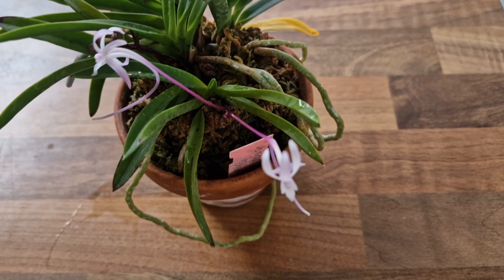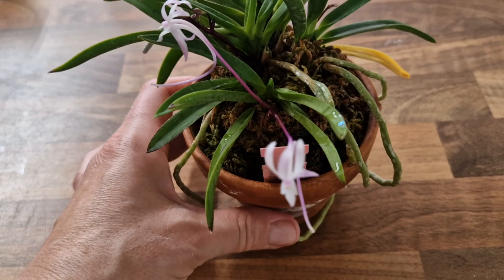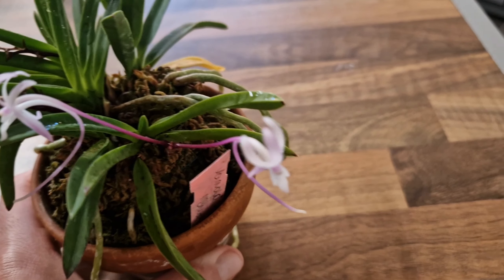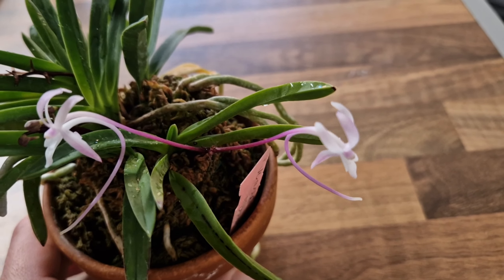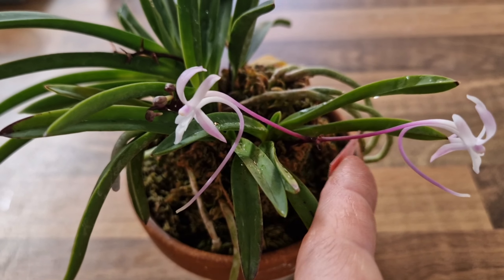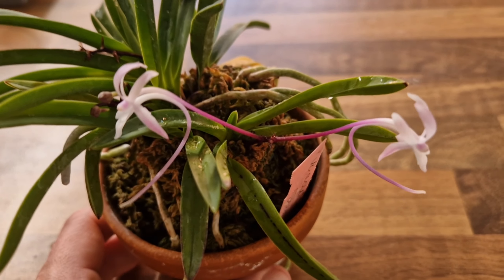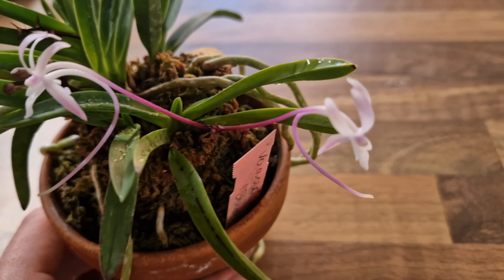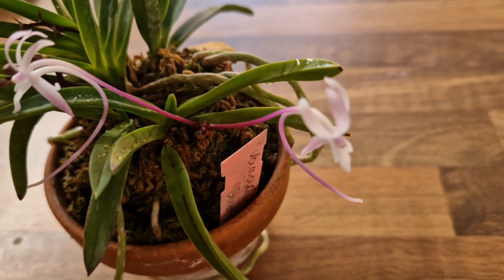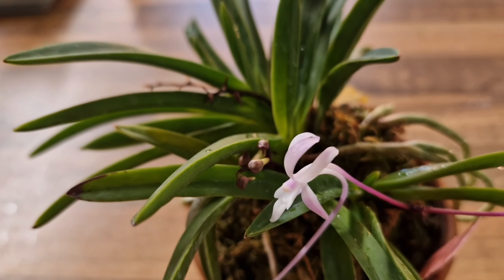Next, another Neofinetia — this one is variety Shuntanu. I'm pretty sure I am murdering the names. Now those flowers, as you can see, are not pure white as usual Neofinetia flowers. You've got the stem of the flower which is really deep purple going to a lighter pastel color, and the flowers have got a tiny tinge of purple, and obviously beautiful spur.